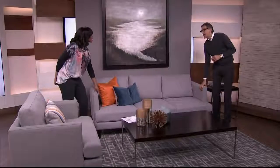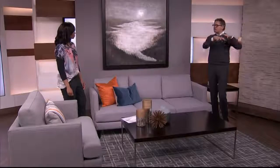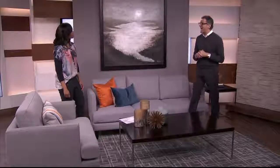The narrower arm is very important when you don't have a lot of space. If you have lots of space and want big arms, that's fine, but it restricts how much seating there is on a smaller sofa. And this chair is what we call a chair and a half.